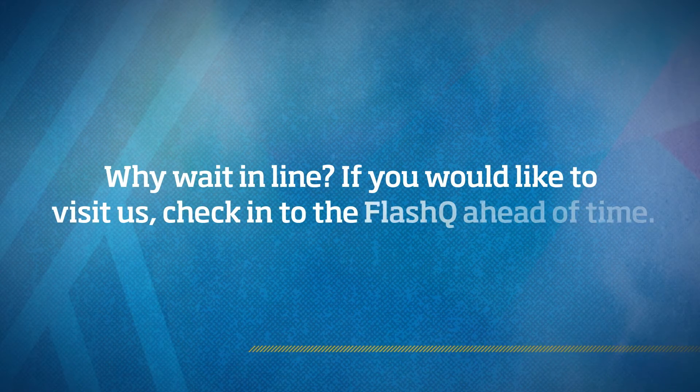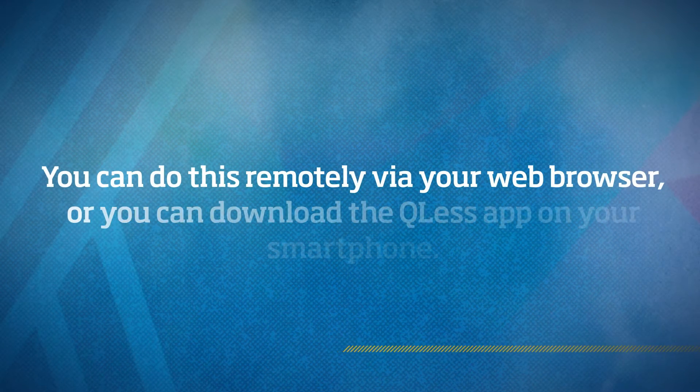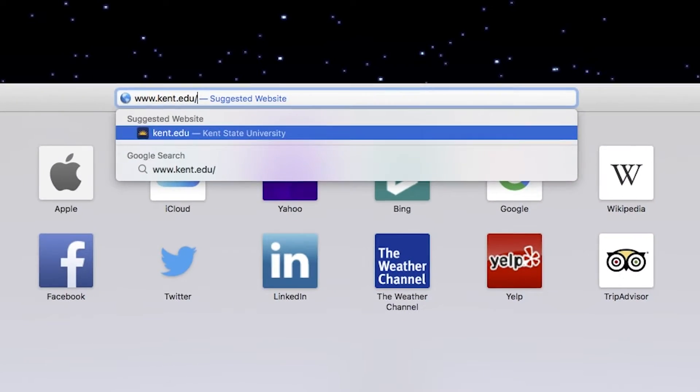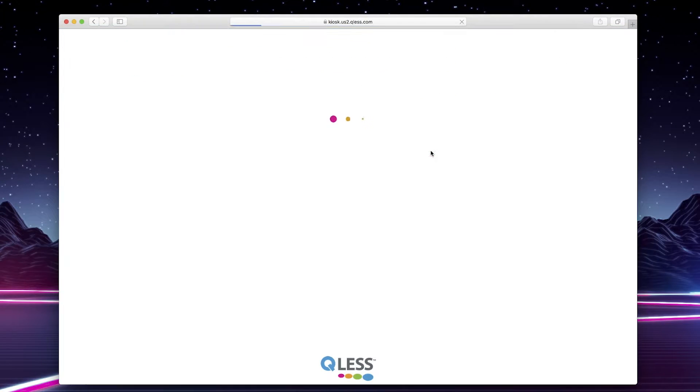Why wait in line? If you would like to visit us, check into the Flash Queue ahead of time. You can do this remotely via your web browser, or you can download the QLess app on your smartphone. To use Flash Queue on your web browser, visit kent.edu/OneStop and click on Check into Flash Queue.